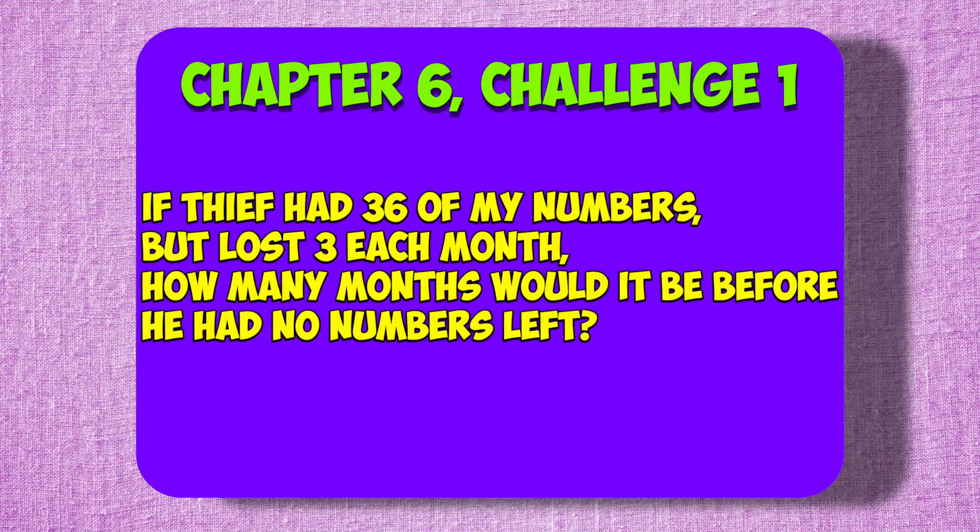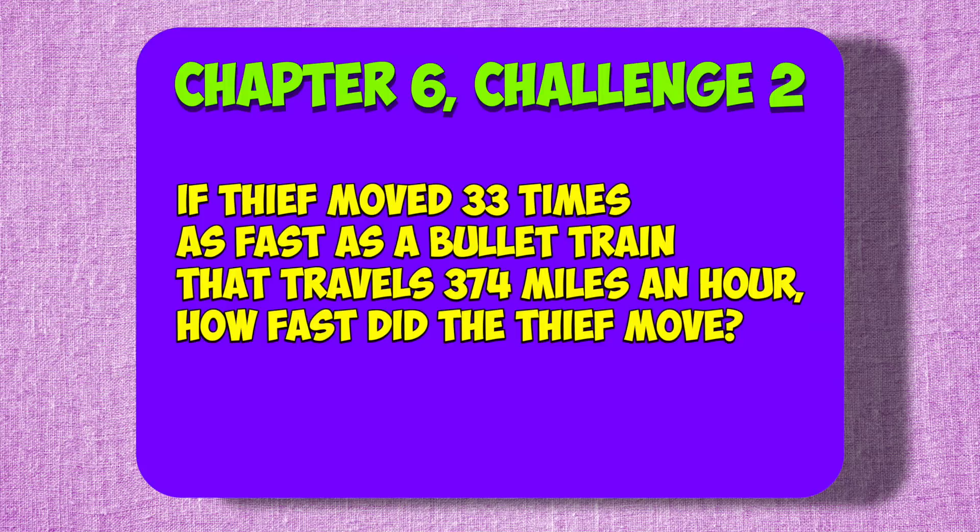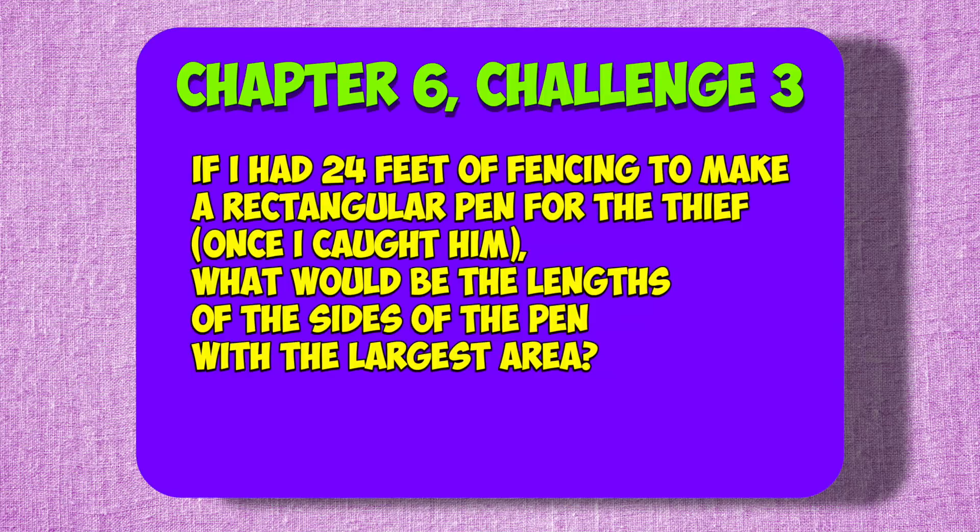Now it's time for some math challenges. Chapter 6, Challenge 1: If thief had 36 of my numbers but lost 3 each month, how many months would it be before he had no numbers left? Chapter 6, Challenge 2: If thief moved 33 times as fast as a bullet train that travels 374 miles an hour, how fast did the thief move? Chapter 6, Challenge 3: If I had 24 feet of fencing to make a rectangular pen for the thief once I caught him, what would be the lengths of the sides of the pen with the largest area?